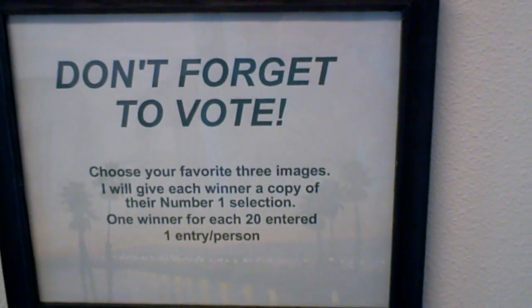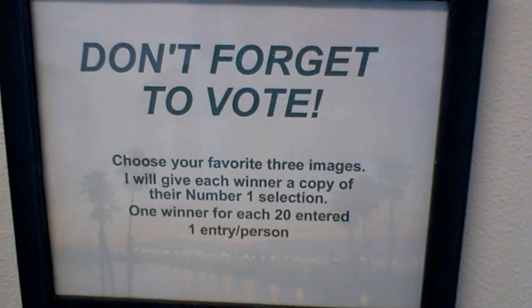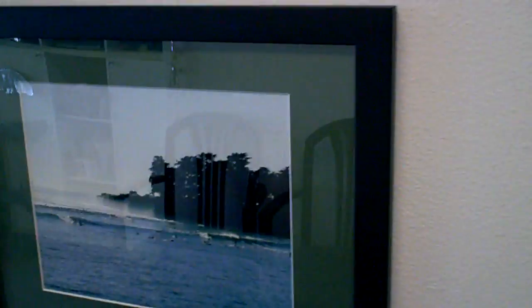And then we come over here. I'm saying don't forget to vote — I'm having people select their three favorites. And I'm going to give away copies of some of these photographs. There'll be some lucky people.